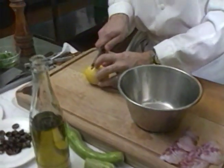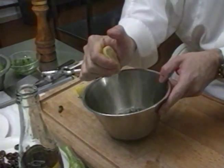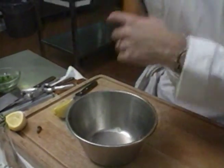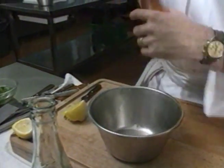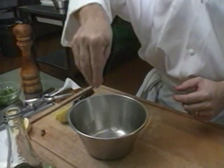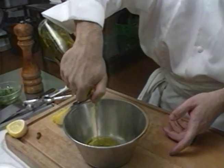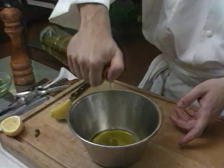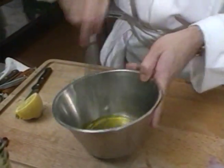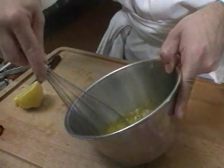The vinaigrette for this salad is simplicity itself: the juice of half a lemon, freshly picked, of course; black pepper; salt; and olive oil — that wonderful local olive oil, of course. It looks so easy, but then a star always makes it look easy. And Jacques Chibois really is a star chef.